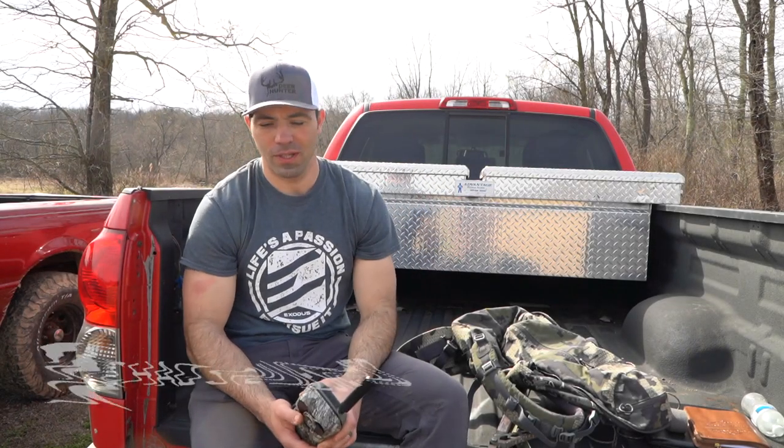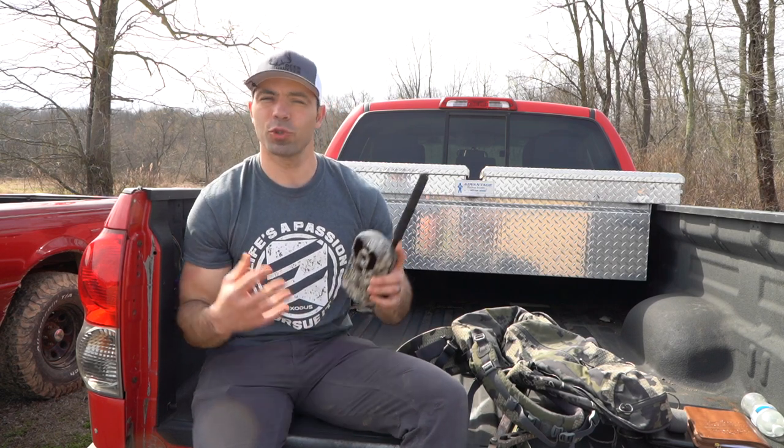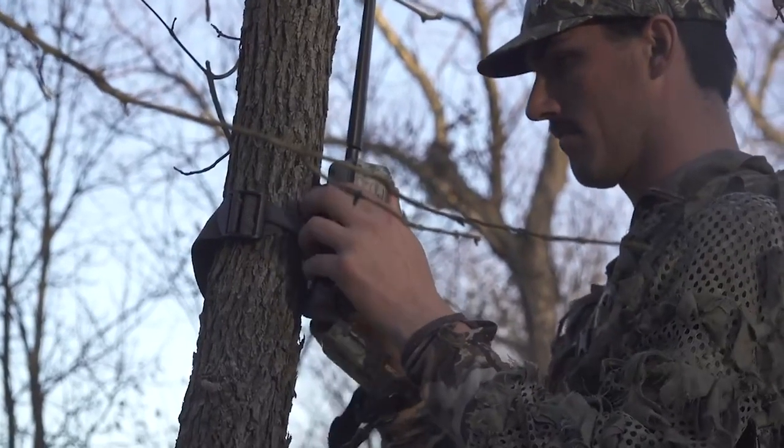So you want a camera to send pictures to your phone, but you don't know where to start. There's a lot of information on the web and it can be a little bit confusing. These wireless cameras have been around for quite some time now, but we're just now seeing critical mass amongst deer hunters where the demand is getting high and social acceptance has taken place.